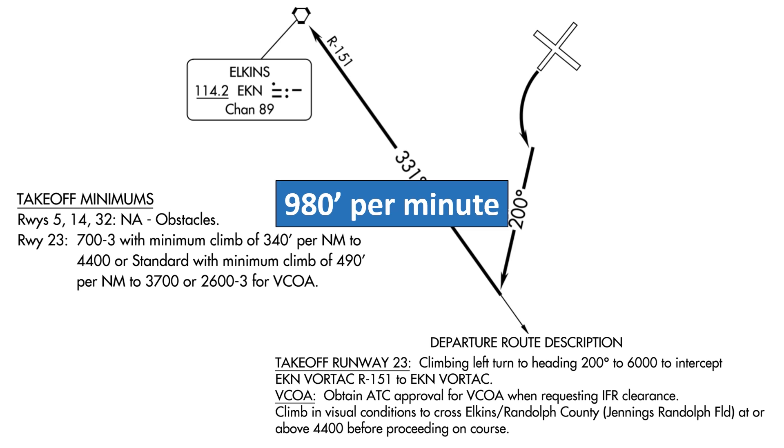It's 980 feet per minute. It took some quick math, but hopefully easy math, as long as you knew the formula for converting feet per nautical mile to feet per minute. What we needed to do was take the gradient of 490 and multiply it by the ratio of the aircraft ground speed, 120, and 60, which is 2. Multiplying like that gives us 980 — the feet per minute we need to see on our VSI when we climb out.